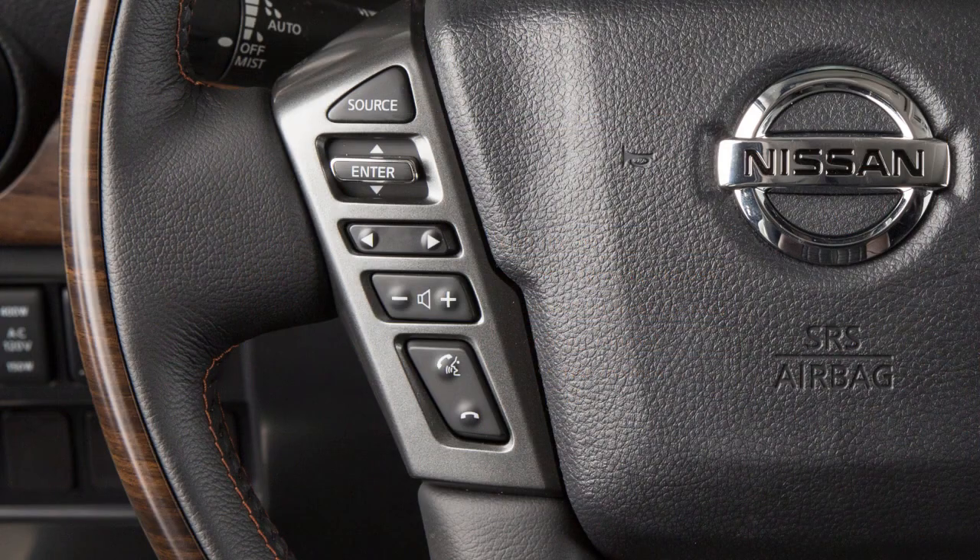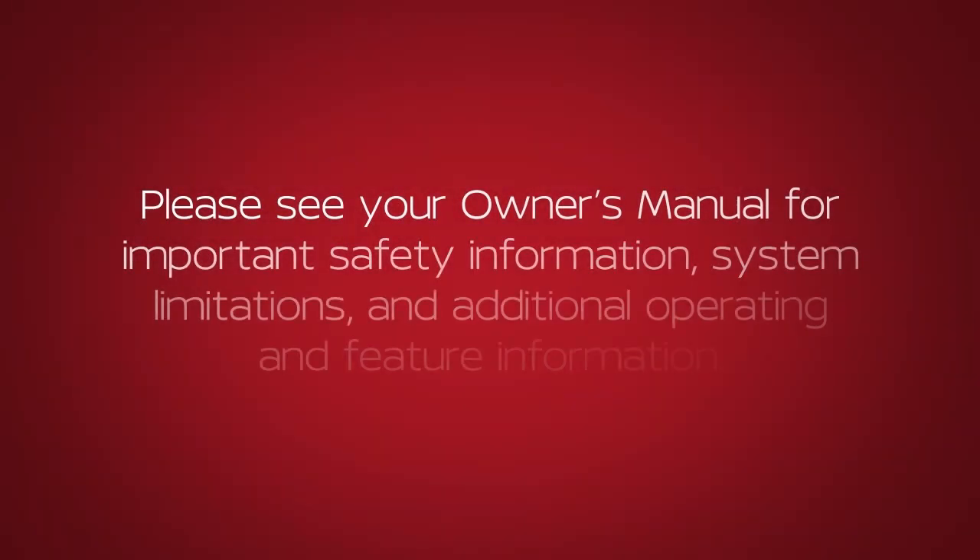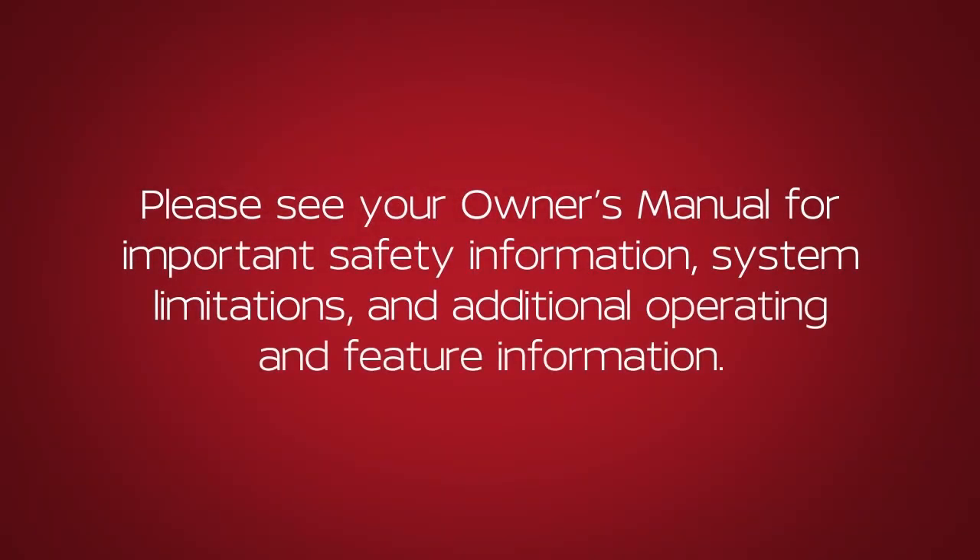To cancel a voice recognition session, press and hold the phone end button. Please see your Owner's Manual for important safety information, system limitations, and additional operating and feature information.